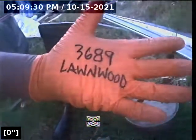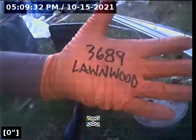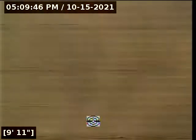This is a video inspection of the sewer lateral at 3689 Lawnwood. There is a bit of a belly here, but there's a root ball that could be holding this water back.